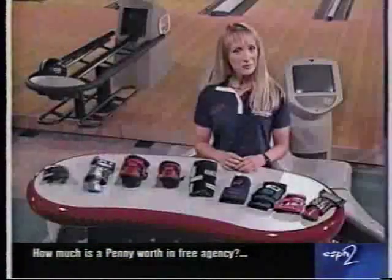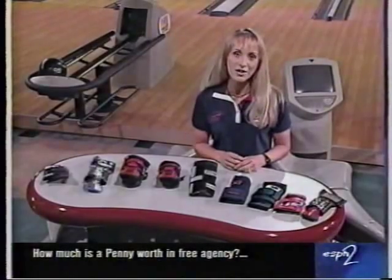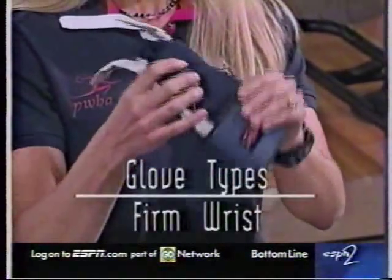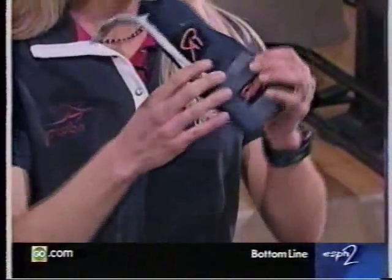There are several reasons why you would like to choose a glove to improve your bowling score. One of the reasons is to keep a firm wrist. This will give you a very consistent release.